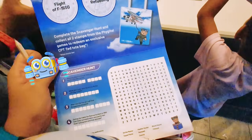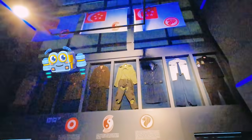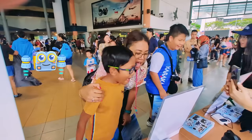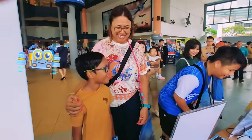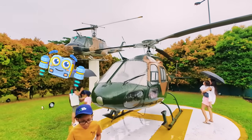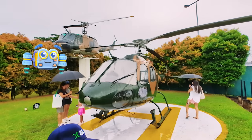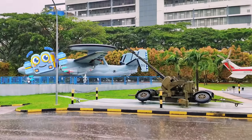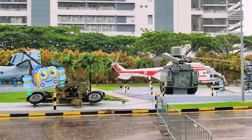You can visit this museum for free! It is open from Tuesdays to Saturdays from 9 a.m. to 4 p.m. In this outdoor gallery of the museum, we can get up close and personal with real retired RSAF aircrafts.